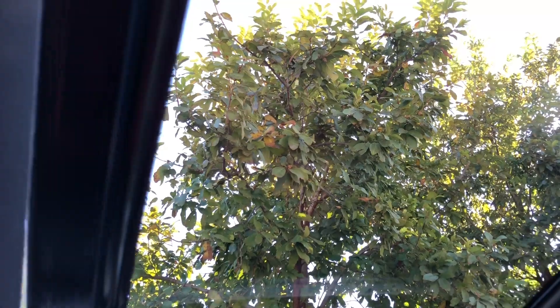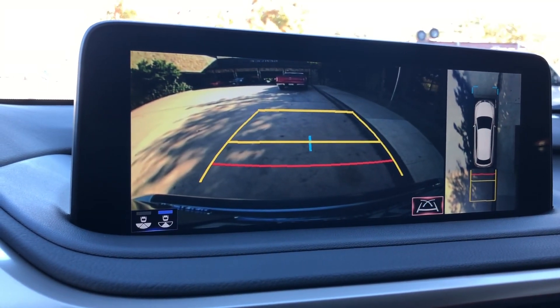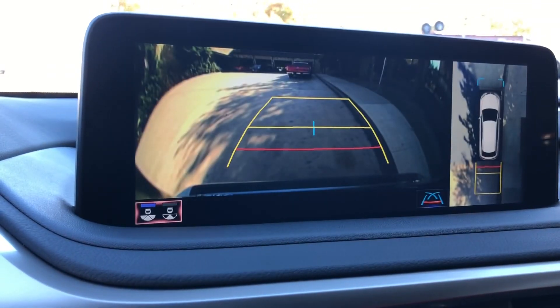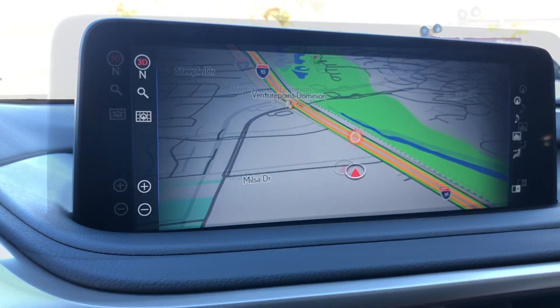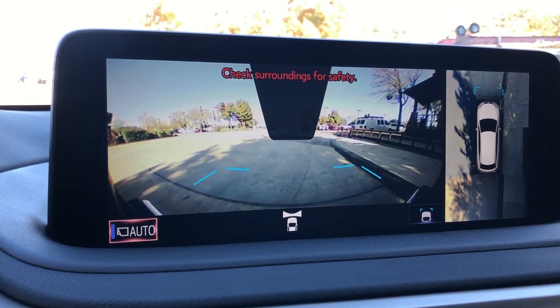The panoramic view monitor provides a bird's eye view camera, a widescreen camera, and custom parking lines. When engaging the vehicle in drive, we have a front view of our surroundings and a bird's eye view camera. This camera will stay on when driving under 15 miles per hour.